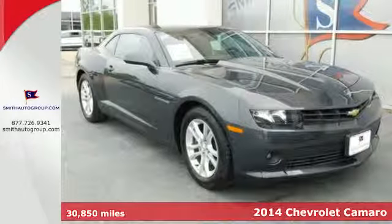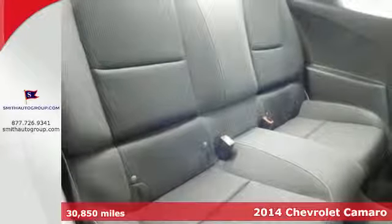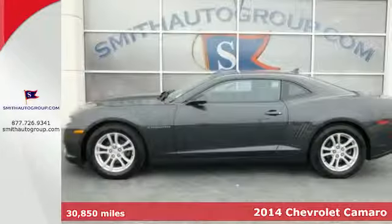Here's a 2014 Chevrolet Camaro. With its wide, low, arresting stance, this Camaro is sure to turn heads on a regular basis.